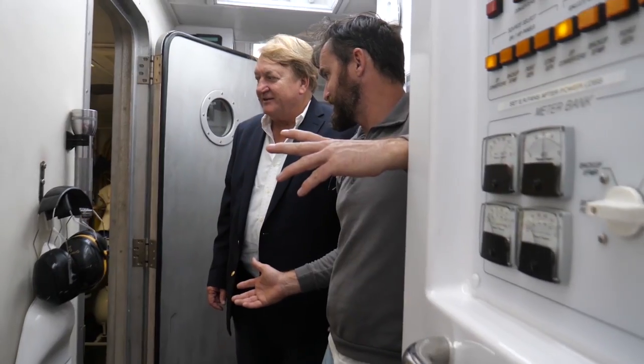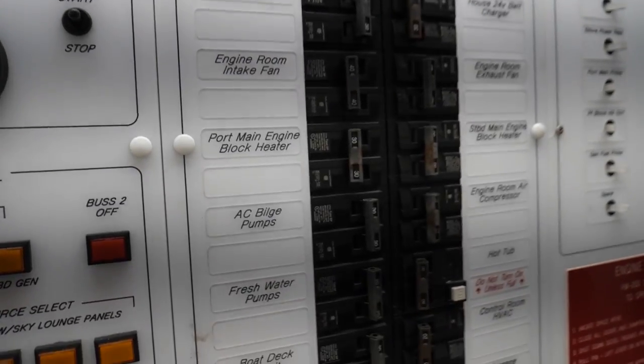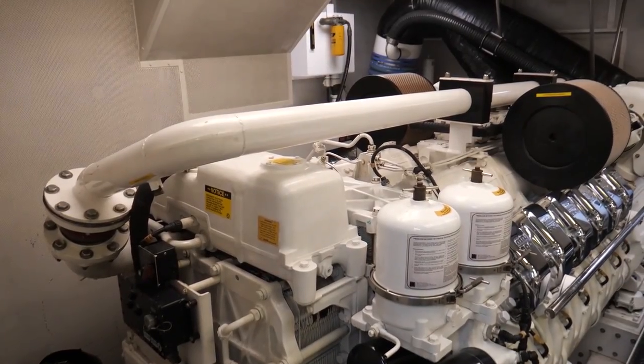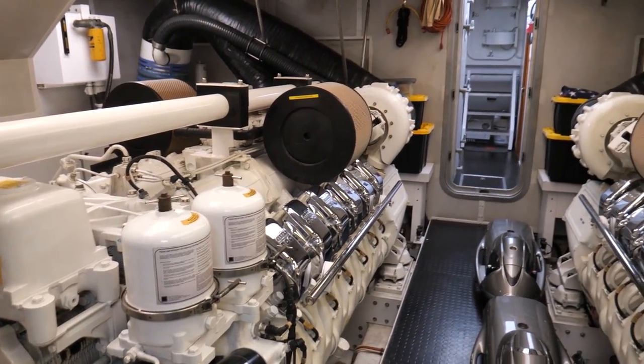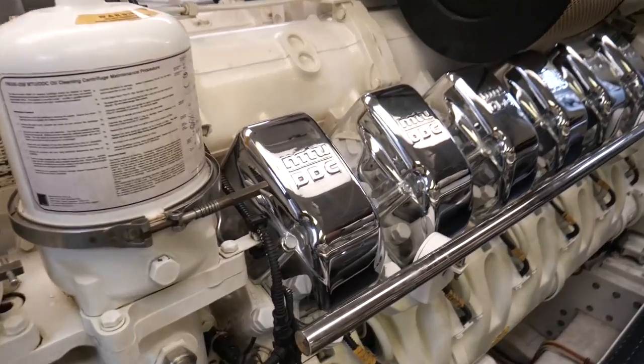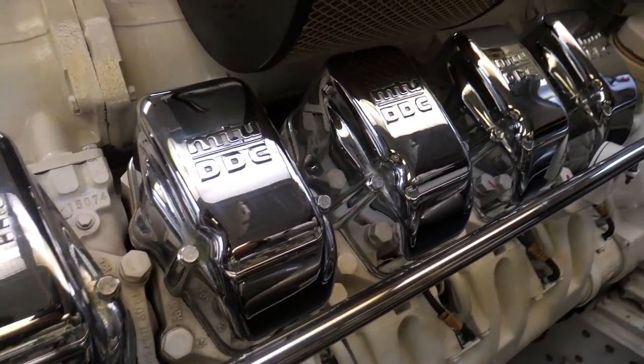We're down here in the engine compartment, and the electrical panel alone is pretty amazing. You can certainly see why you need a full-time engineer on a boat like this. We have twin MTU engines that are 2,600 horsepower each. At 10 or 12 knots with the generator running and both engines, it's about 40 gallons an hour — really not horrible. You're moving a lot of weight; you're moving a big hotel here.